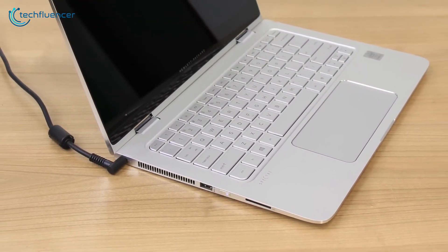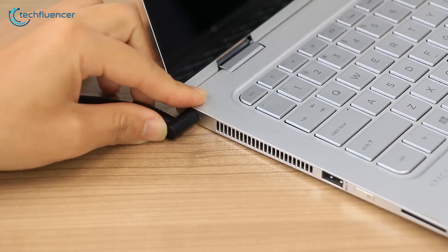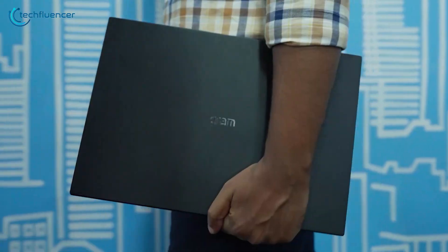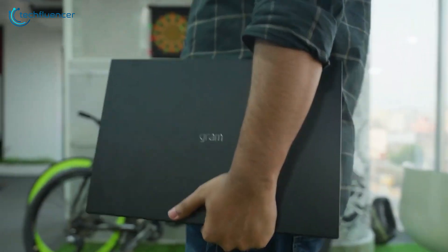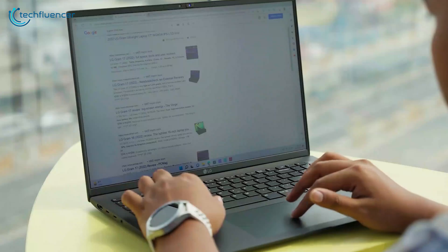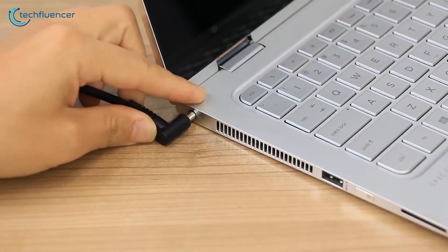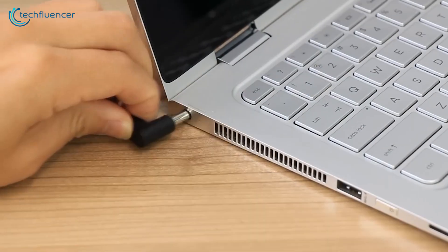How many times do you have to charge your laptop a day? We know the question sounds weird, but this is the harsh truth of laptops. Being a portable device, the battery life of a laptop is very important as we have to use it on the go. We get quite nice battery performance after buying a new laptop, but the problem starts after using it for a few months or years — and we all know the later story: just plug in and plug out.